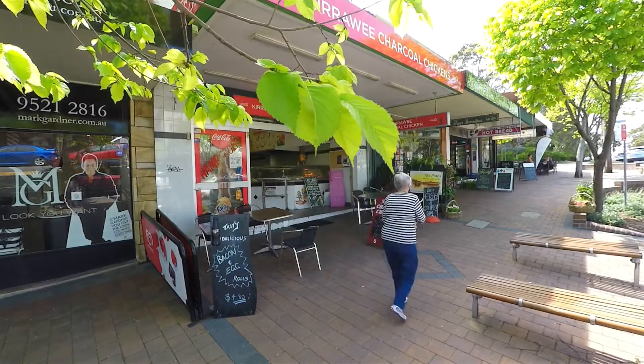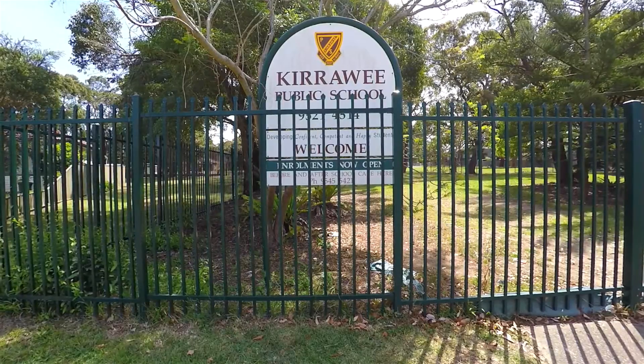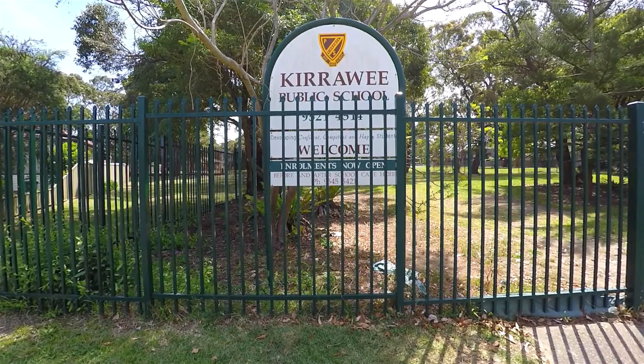The property is ideally located close to local shops and cafes and Kiriwi train station. Also nearby are good schools and Gaimi shopping village.